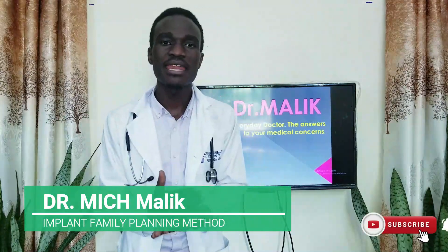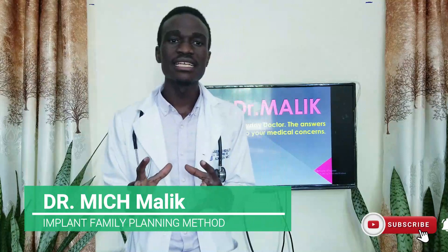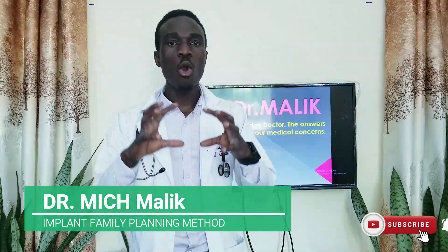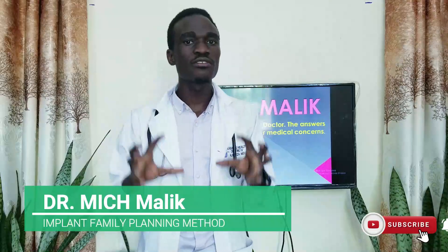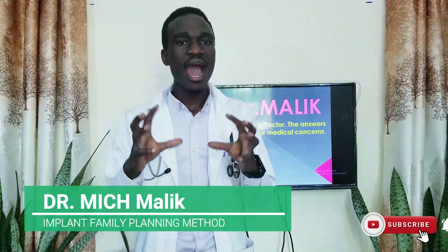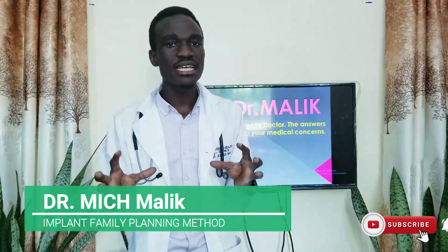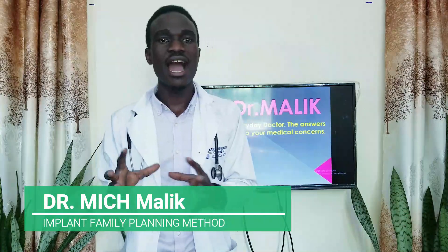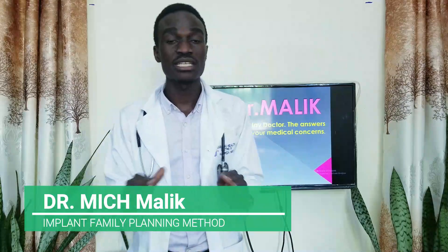Number two: any woman with undiagnosed vaginal bleeding. If you have any vaginal bleeding that is not diagnosed, you are not supposed to use this type of family planning, because some vaginal bleedings come with cancerous diseases or hormonal imbalance diseases. You don't want to introduce this hormone if it's not fully diagnosed. Unless it is diagnosed, treated, and found unrelated to hormones, you are contraindicated from this method.